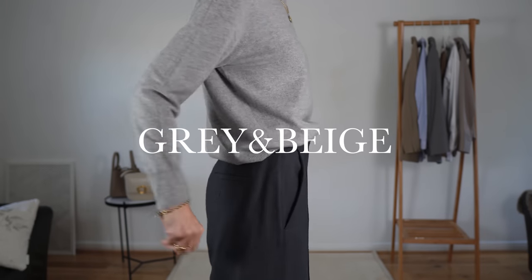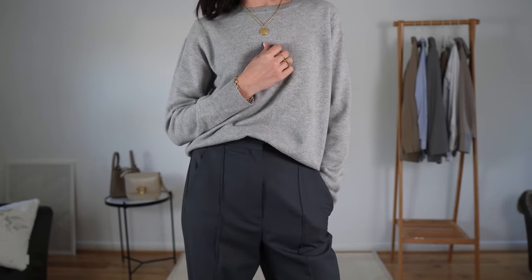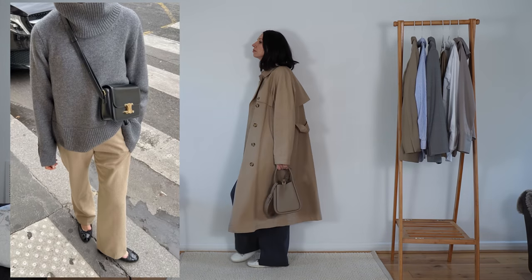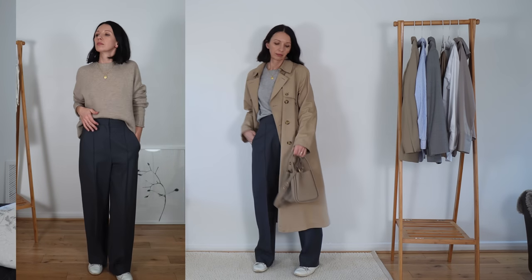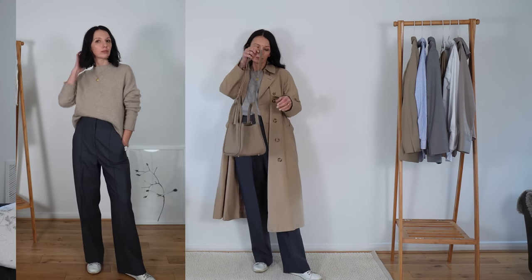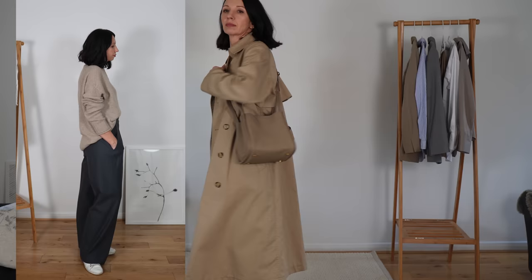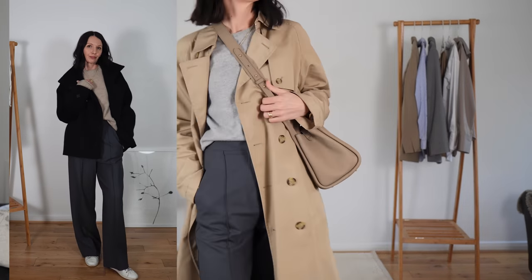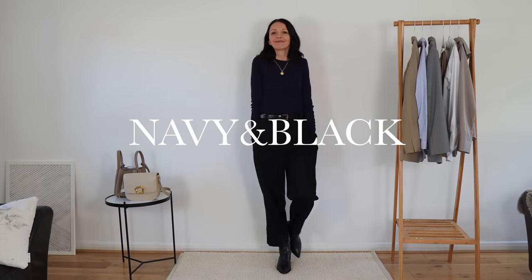Gray and beige — these two colors may not seem too obvious but they work together really well. In my experience, the lighter the shades of both colors, the better. I also favor a combination of cool-tone beige with cool-tone gray. You can see how I changed the proportions of each color and added a little black and white — it's four colors but white in such a small ratio works as a glue that holds the outfit together and adds lightness.